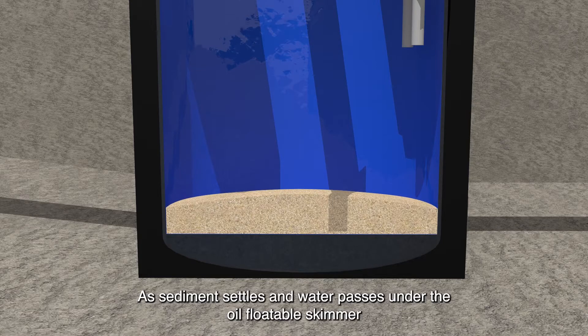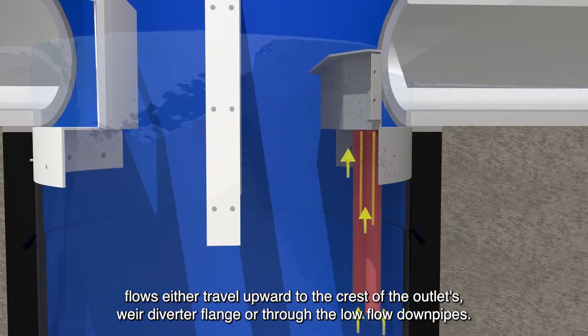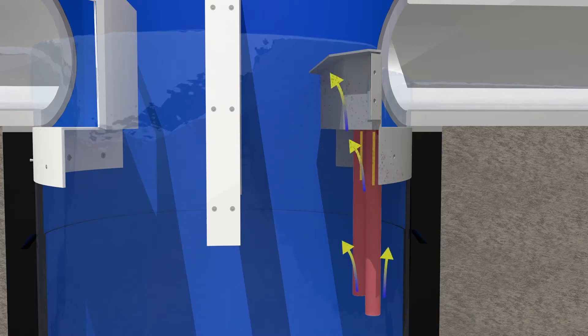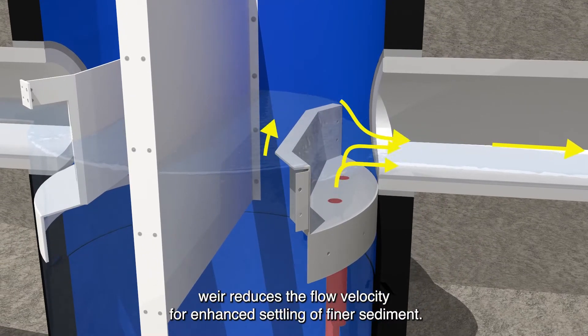As sediment settles and water passes under the oil floatable skimmer, flows either travel upwards to the crest of the outlet's weir diverter flange or through the low-flow downpipes. Distributing a portion of the flow away from the outlet weir reduces the flow velocity for enhanced settling of finer sediment.